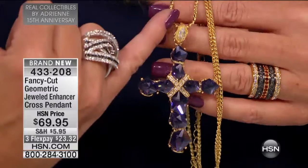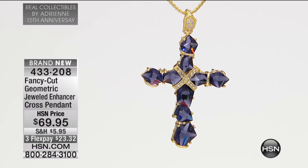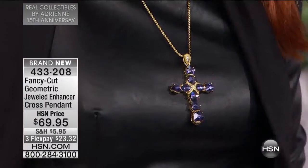So $69.95, and it comes with the 24-inch decorative chain with a 2½-inch extender. You can wear it a little bit shorter if you choose, or certainly wear it longer. But the crisscross, the beautiful cloth in the front, in the middle — it looks like gorgeous diamonds.